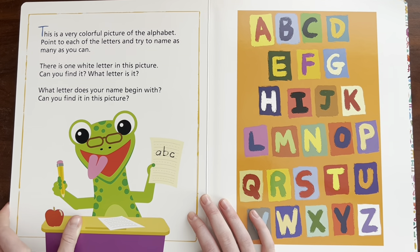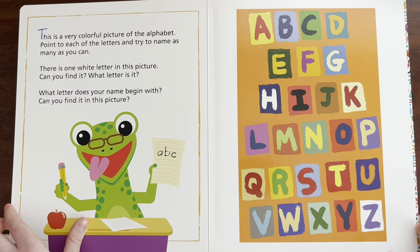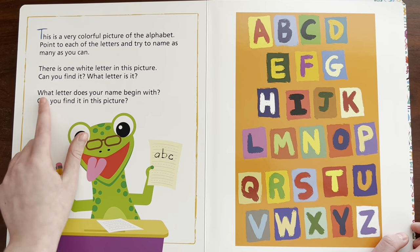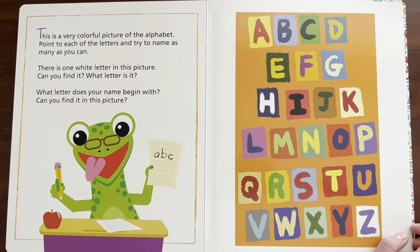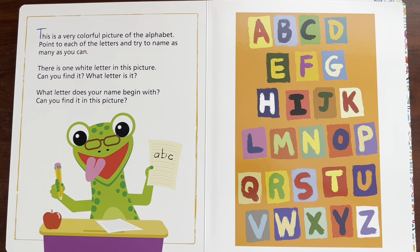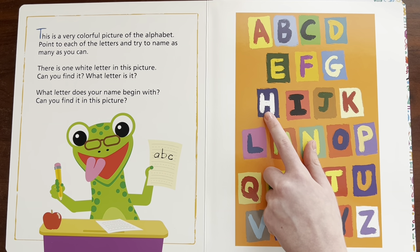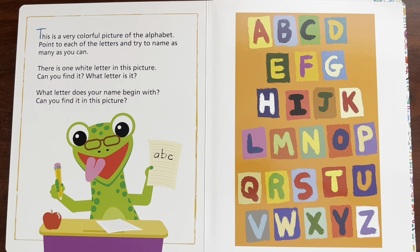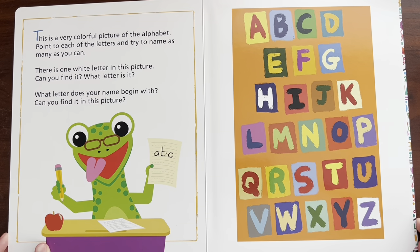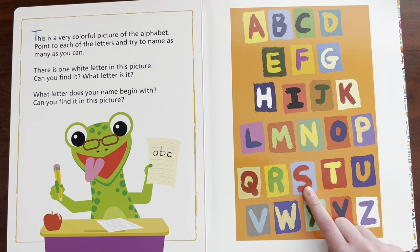This is a very colorful picture of the alphabet. Point to each of the letters and try to name as many as you can. There's only one white letter in the picture — can you find it? What letter is it? I think it's H. And me and Cindy's names begin with S — both of our names. Can you say S? Sidney and Stanley.